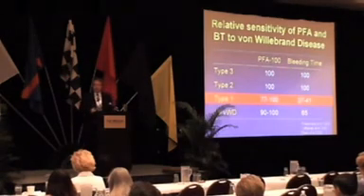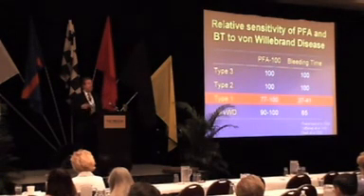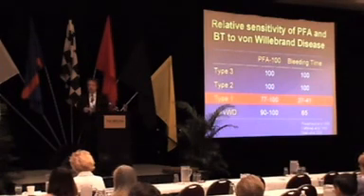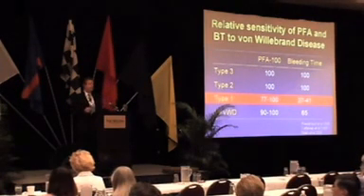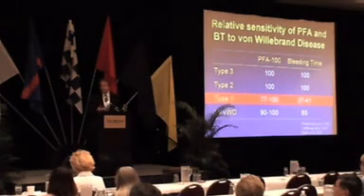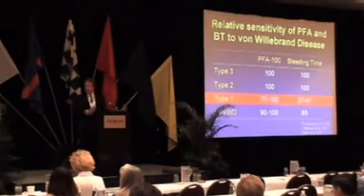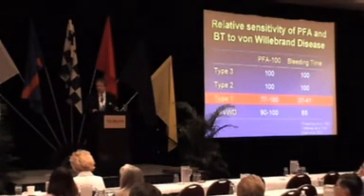There have been many studies comparing the sensitivity of the PFA to the bleeding time in detecting von Willebrand's disease. There's no question that for the more difficult to diagnose type 1 forms of von Willebrand's disease, the PFA has significantly better sensitivity than the bleeding time.